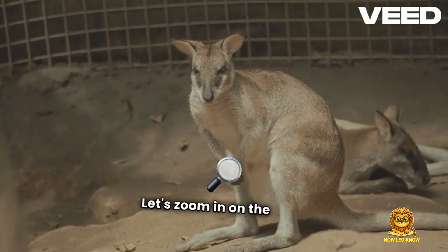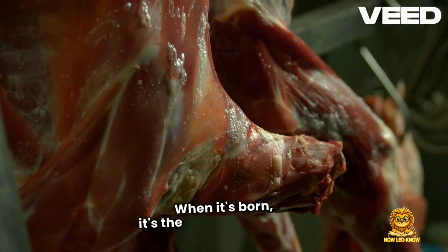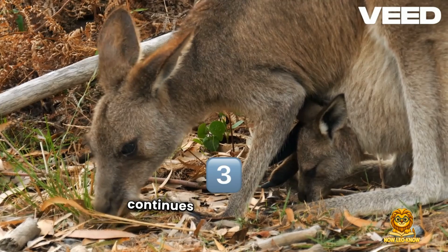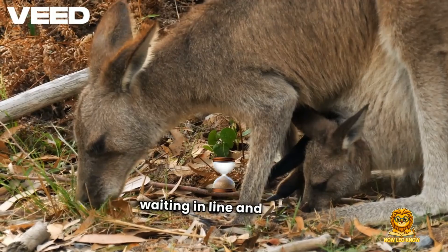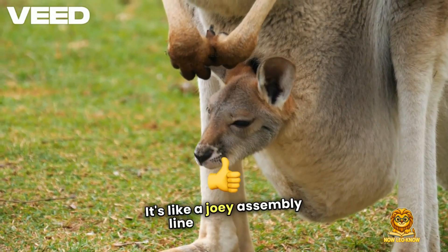Let's zoom in on the baby kangaroo — the joey. When it's born, it's the size of a jelly bean. It crawls up the mother's body and latches onto a nipple inside the pouch, where it continues developing. Thanks to the three vagina system, while one joey is in the pouch, another could be waiting in line, and a third embryo could be paused. It's like a joey assembly line in full swing.